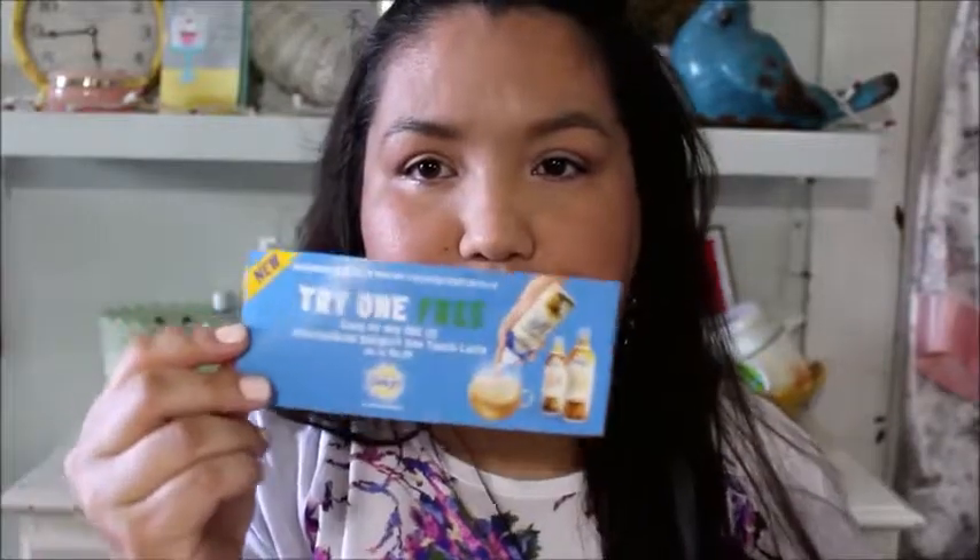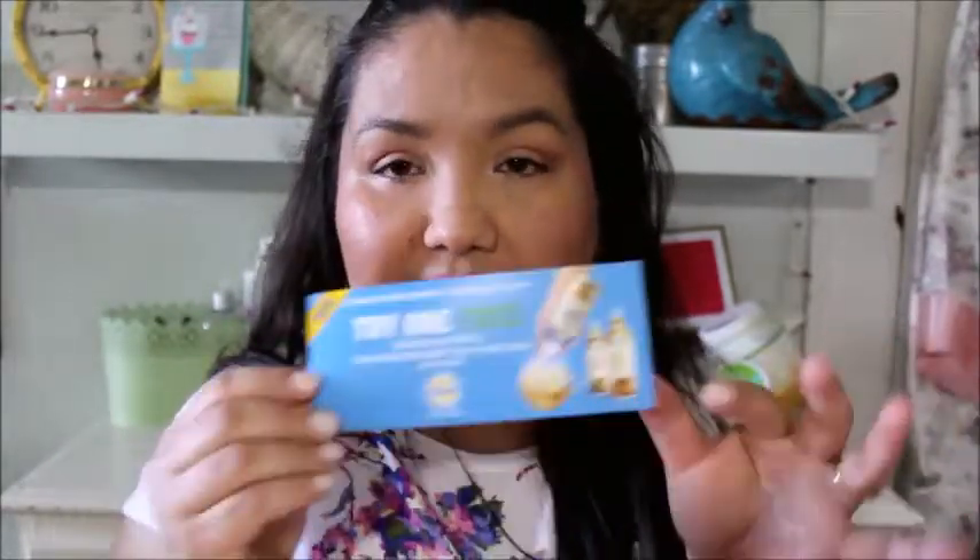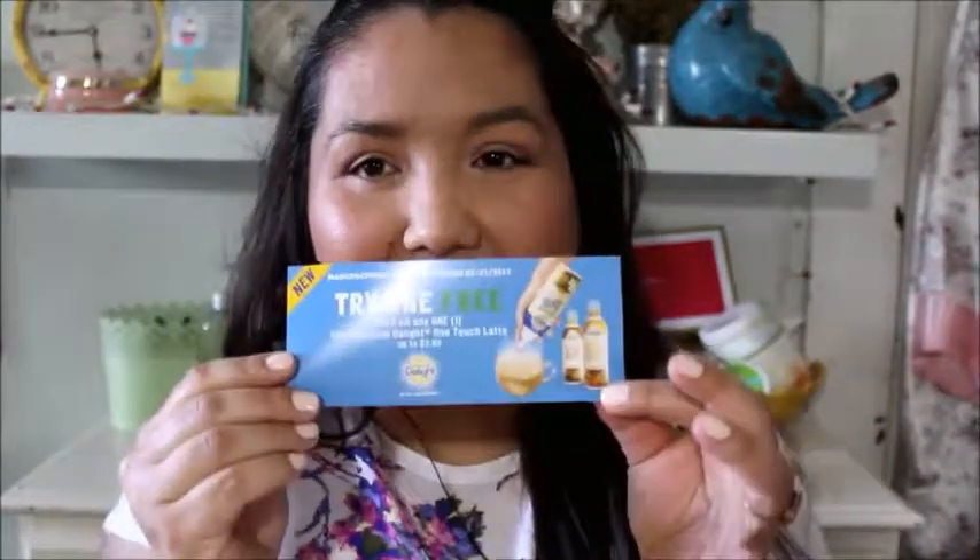A couple more things — another envelope, and this is from CrowdTap. I won a coupon to try their International Delight One Touch Latte. I don't know if you've been seeing the commercials where you hold the foam over your coffee and it turns it into a latte-like experience. I have to redeem this and then review it on CrowdTap.